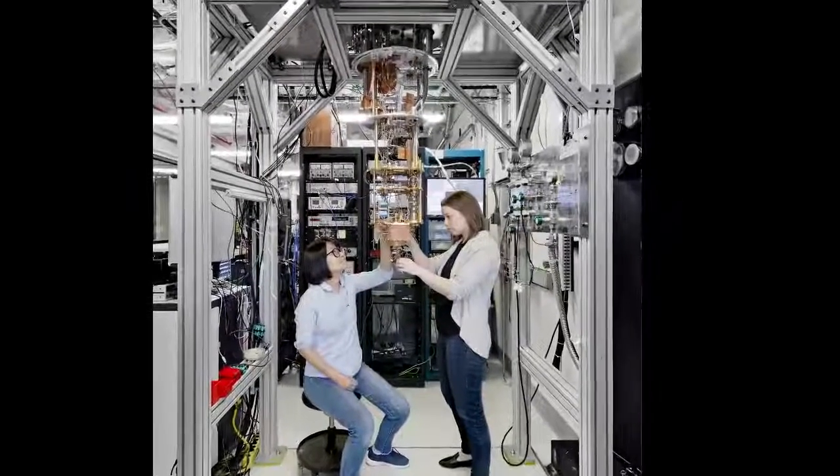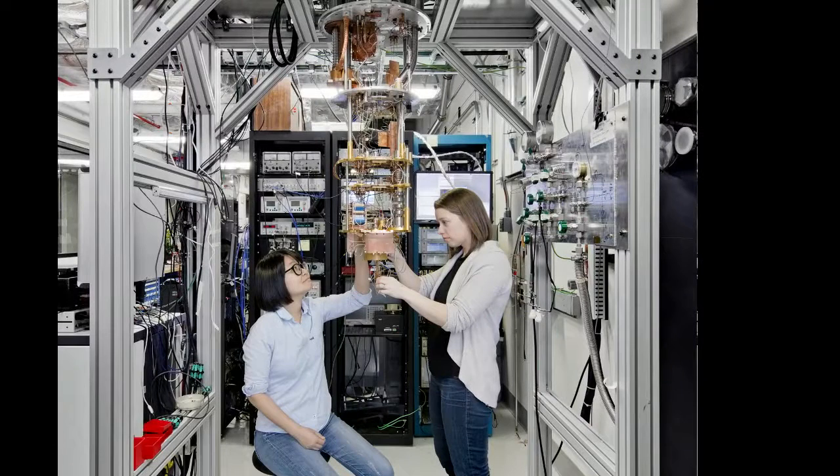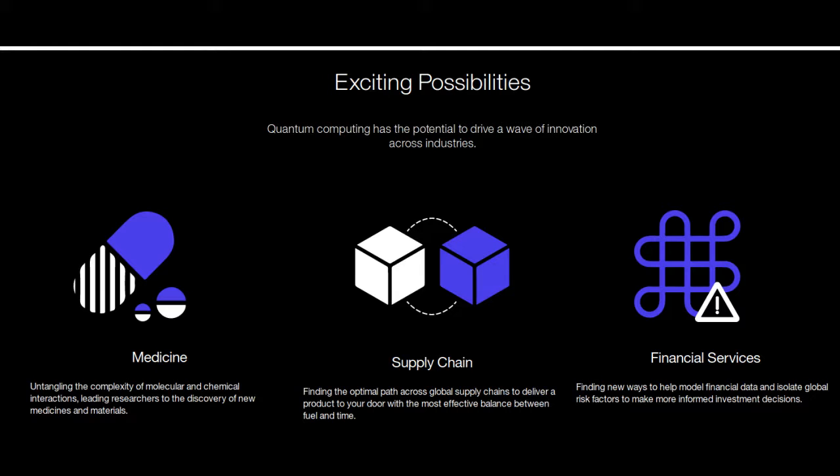IBM scientists have developed techniques to efficiently explore the simulation of chemistry problems on quantum processors, and the experimental demonstrations of various molecules are in progress.